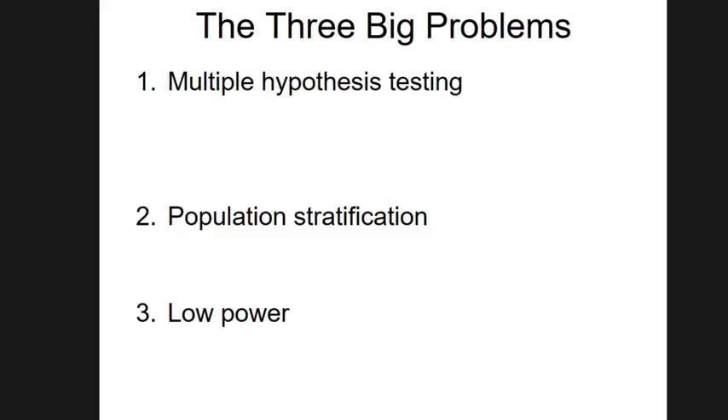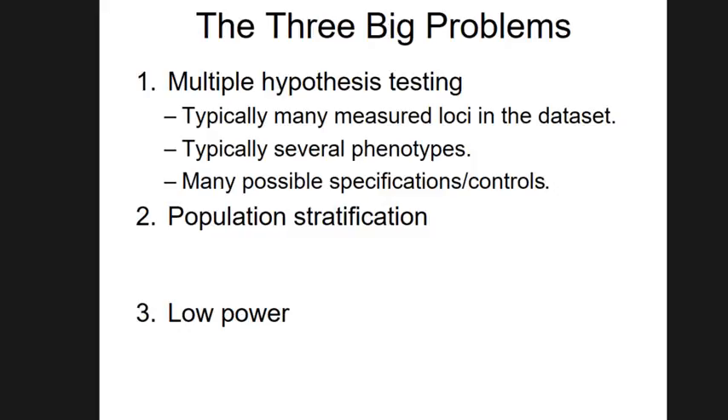Why did the traditional candidate gene approach have problems? There are basically three issues. The first is multiple hypothesis testing. There were typically many genetic variants measured and often several phenotypes studied in different ways that you could specify — and they usually weren't all reported in the paper. You would write a paper about the relationship that actually worked, without adjusting for that in interpreting the results.